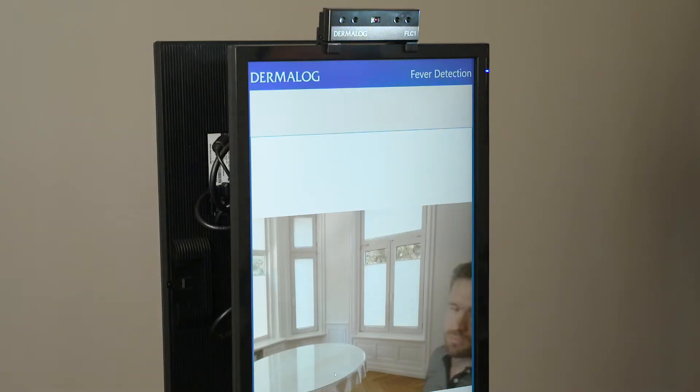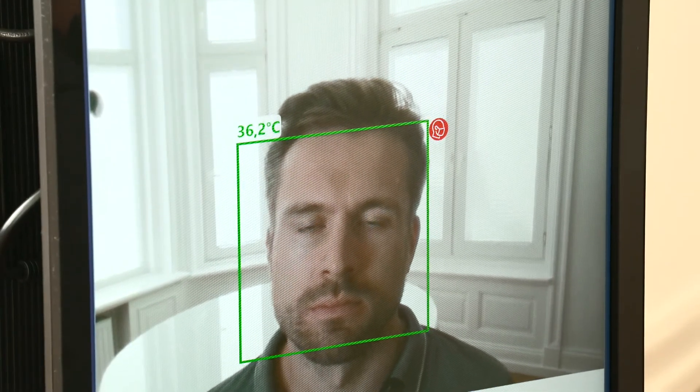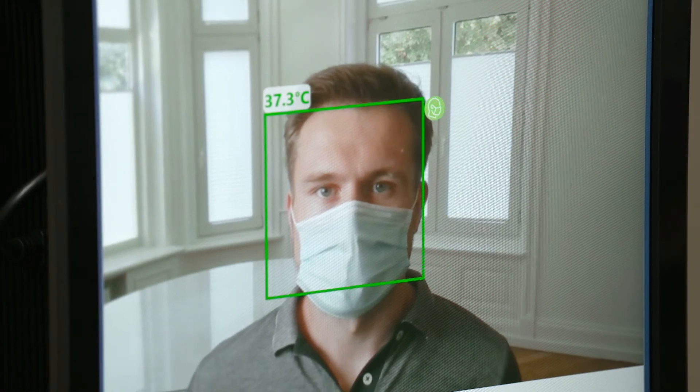As an option, the temperature check includes automated face mask detection. If a person passes the system without a mask, it displays a message informing that a mask is mandatory.